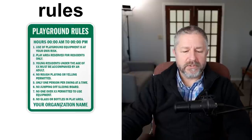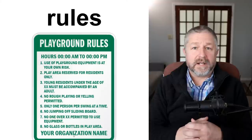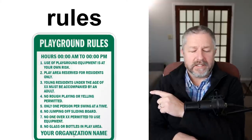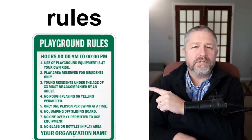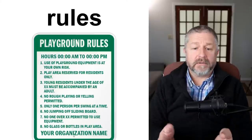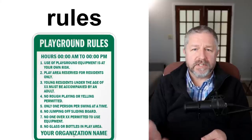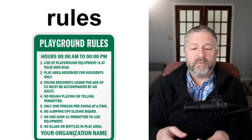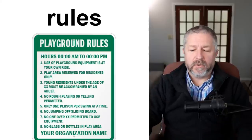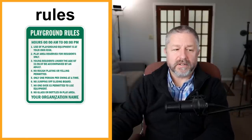Sometimes you'll go somewhere and there will be a sign that has rules on it. You might see this at a playground — it tells you who's allowed to play there. You might go to a campground and there will be a sign with rules: 'no fire before 6 PM' or 'no loud music after 10 PM.' Whenever you go somewhere where people spend time together, you might see a sign like this with rules on it.